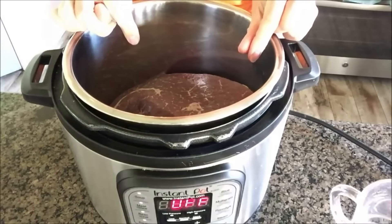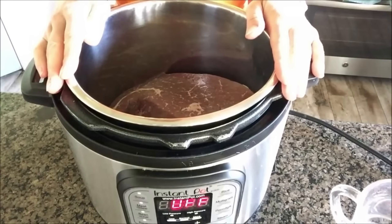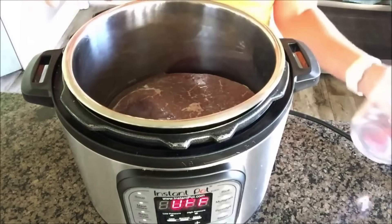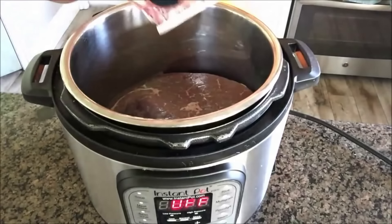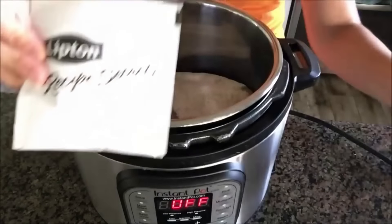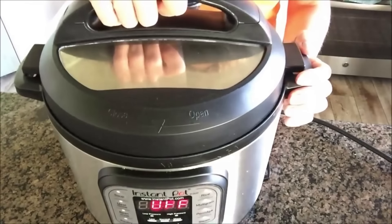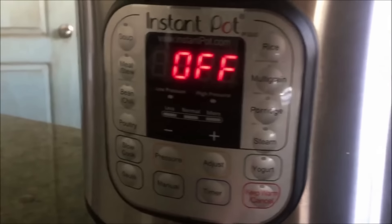Here's how I make Instant Pot rump roast using just three ingredients. First, add a rump roast — about two and a half pounds — into the Instant Pot. I trimmed off the excess fat. Then add in two cups of water, an au jus gravy mix packet from the grocery store, and an onion soup mix packet. That's basically it.